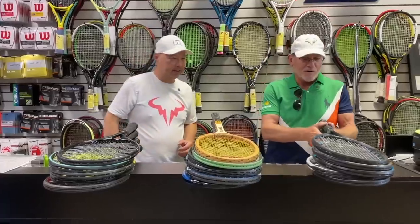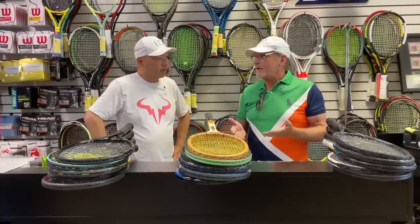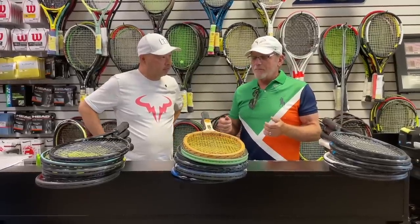Sure. I think it's important to put in context — first of all, I'm probably a strong intermediate player, depending on the day, sometimes a terrible intermediate. But I play players that range anywhere from a 3.0 to a 5.0.